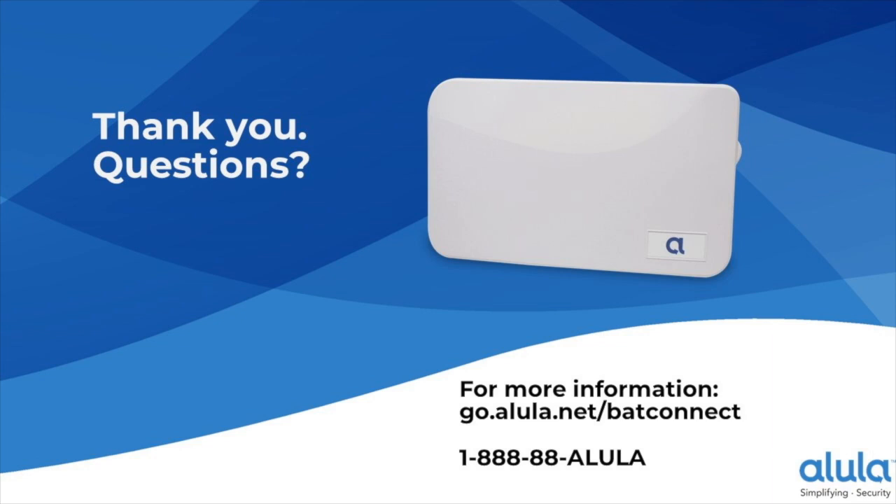Regarding pricing, BAT Connect pricing should be right around the same as current BAT radios — no price increase is planned for the release. For availability, BAT Connect will be stocking on Monday, so orders can be placed.